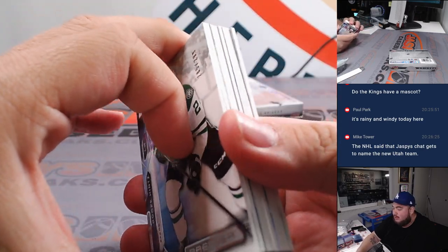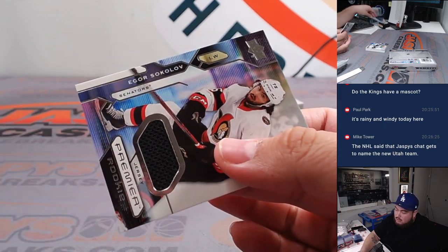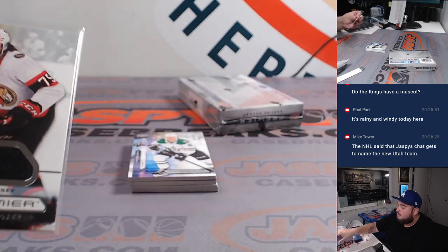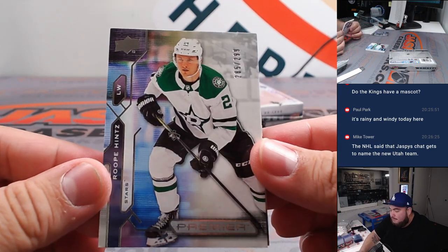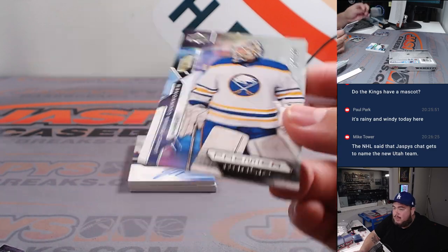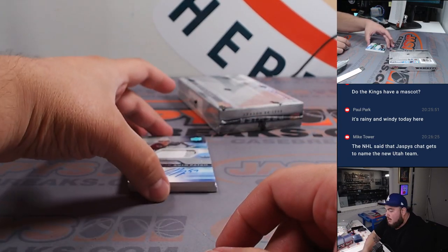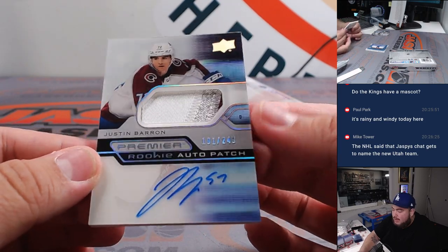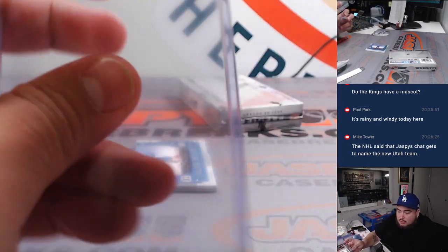We got a really thick one here — might actually be a mega patch jumbo. We got Igor Sokolov, then we have Roop numbered to 299 for the Dallas Stars, and then Ukopeca for the Buffalo Sabres. Stars is Steven, Buffalo Sabres is also Steven. Then we have an RPA of Justin Baron, three-color patch numbered to 249, Colorado Avalanche — going to Ryan.